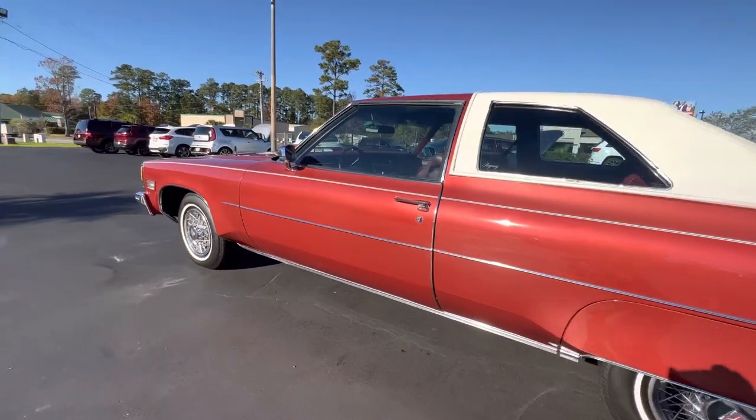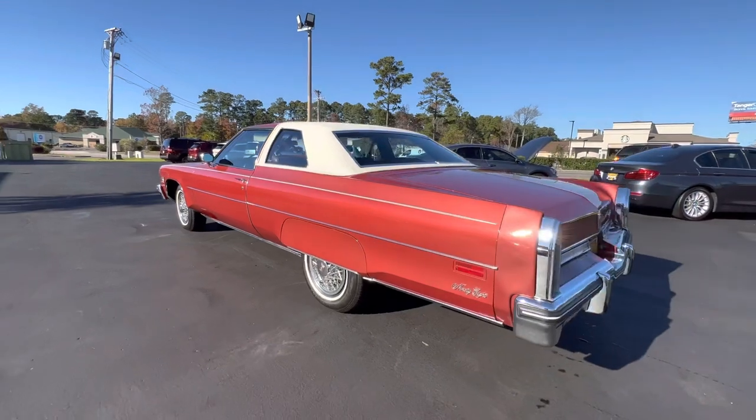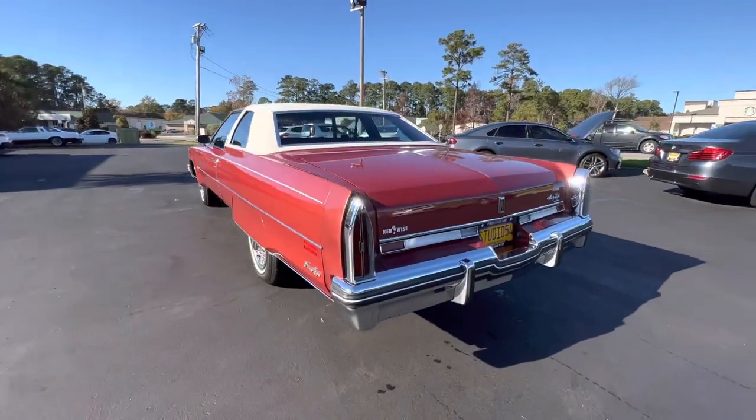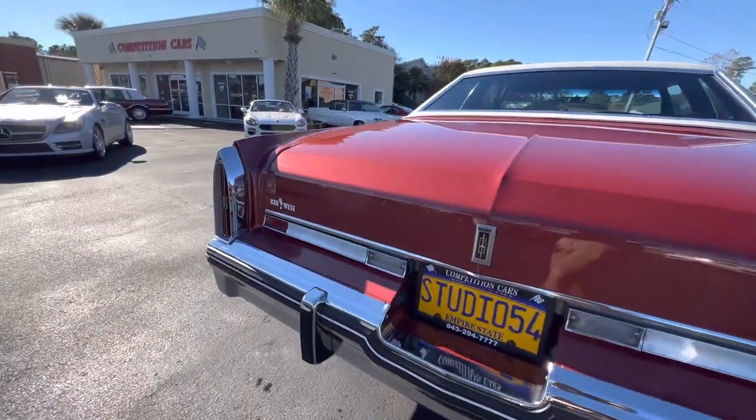It's a beautiful car, mostly original paint. Very straight car, laser straight body, no rust on this car. Just kind of go around it first and I'll hop in and we'll take it for a nice little drive.